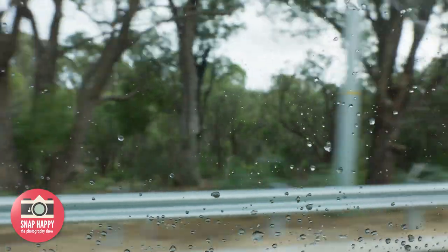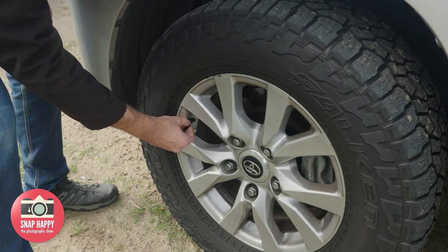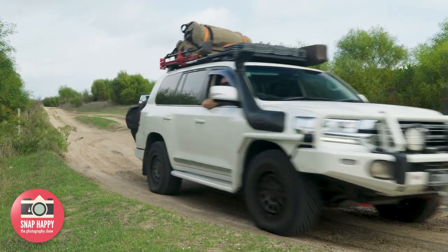It was a bit of a damp drive up from Perth, but now that they're getting close to Wilbinga, the sun is coming out. They arrive at the front entrance, let the tyres down, and plan to go through some tracks before hitting the dunes and getting the drone up.